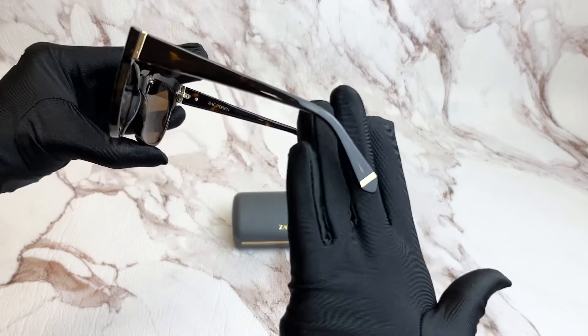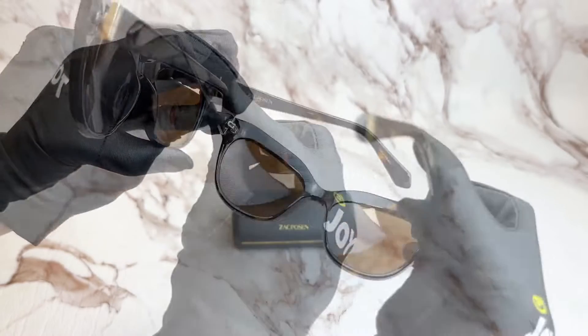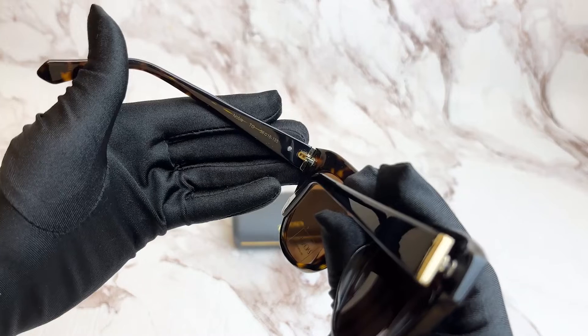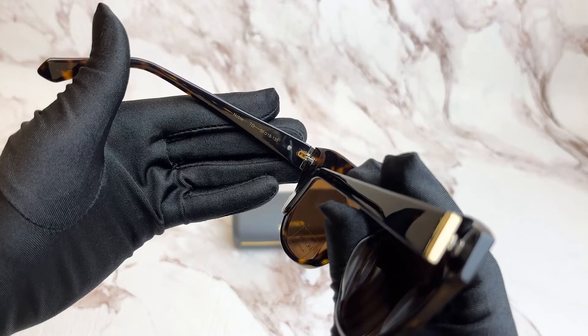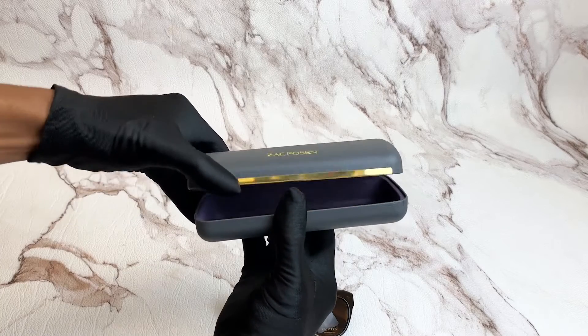Directing our attention to the temple tip, you'll see the Zach Posen logo in gold. It has a size of 56 for the lenses, 18 for the bridge, and 135 for its temple. It also comes with a case which color and style may vary.